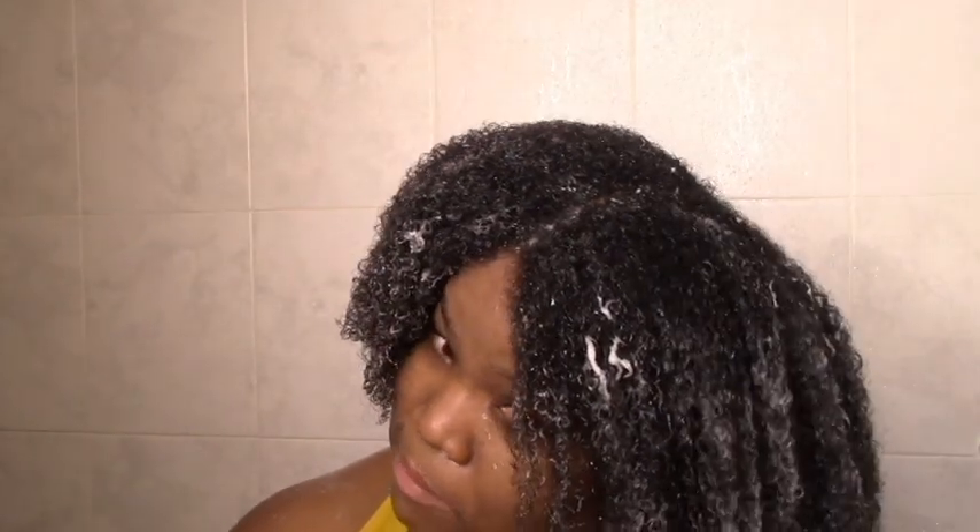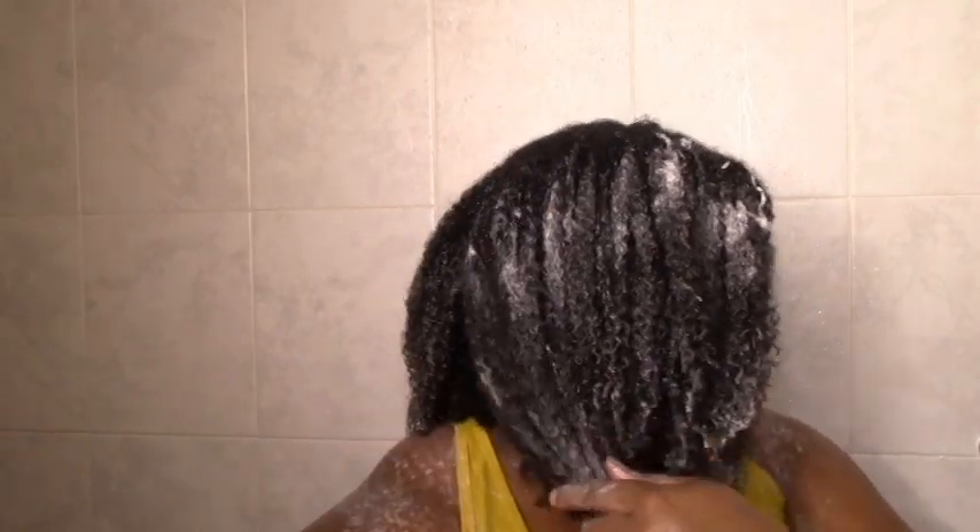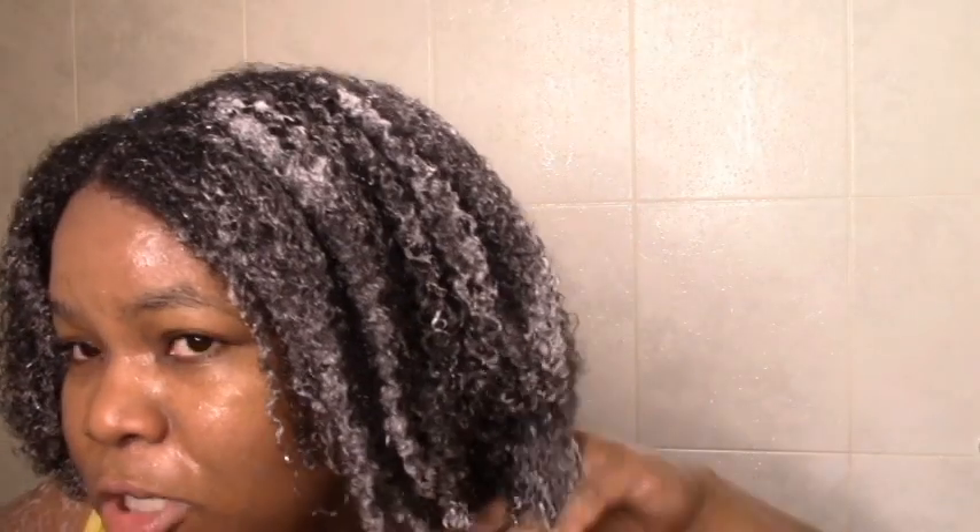I can feel my hair getting immediately moisturized, which is great. It's always good when a deep conditioner falls in that immediate moisture category for me. She Scented just has my formula when it comes to deep conditioners — I don't think I've ever had a She Scented deep conditioner that's not moisturizing. This is my hair after applying the deep conditioner — it feels moisturized and juicy already and I have not let it sit. So I'm going to let it sit for 30 minutes and I'll be back to show you the final result.